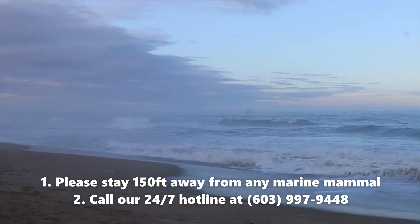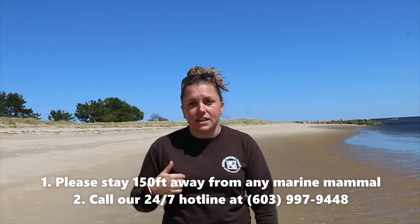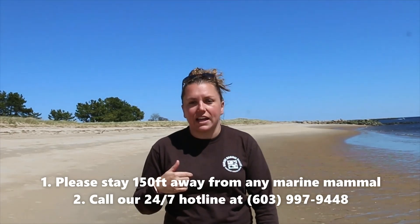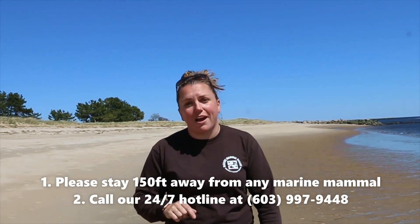And how can you help our Marine Mammal Rescue Team? The next time that you find a marine mammal on shore, please keep a safe distance away. From Essex, Massachusetts north to the Maine border, call us on our 24-hour hotline at 603-997-9448. We thank you for your help.